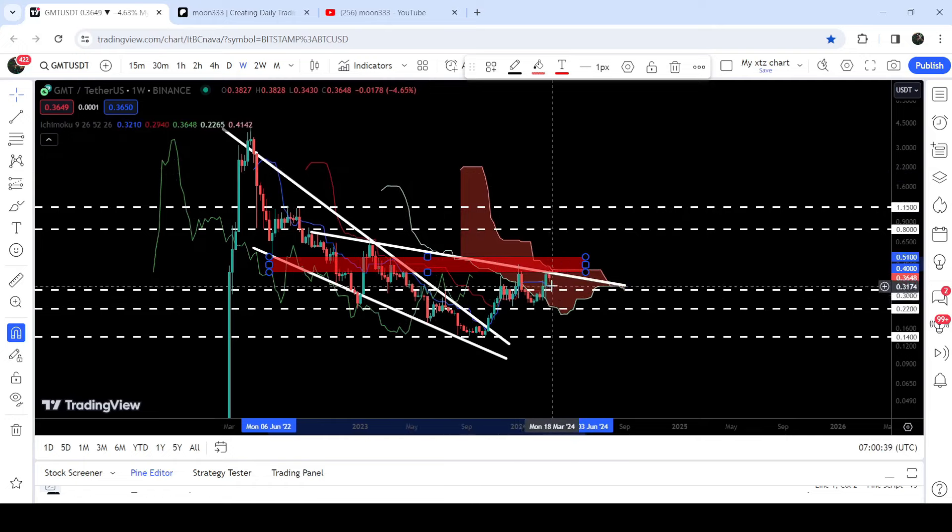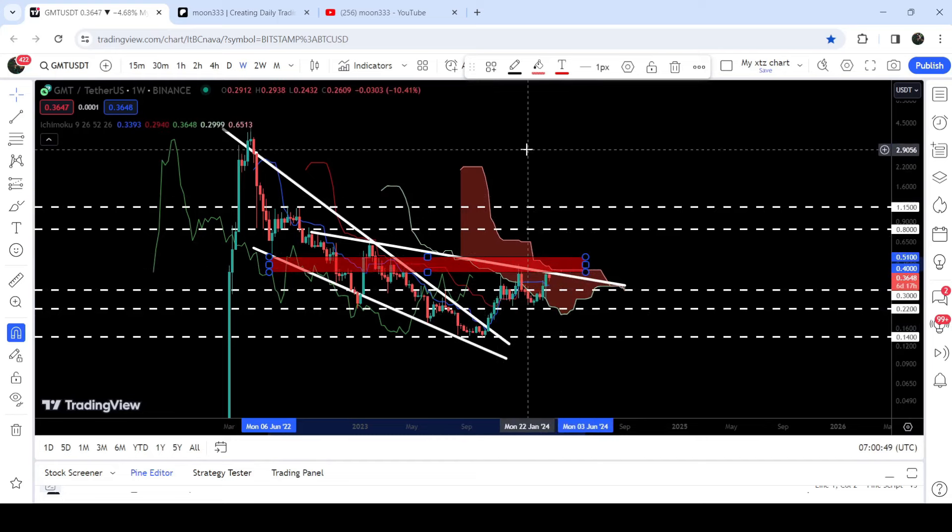You can see that the price line has finally broken out the lower bands of the Ichimoku Bearish Cloud and now it is struggling to break out the upper bands of this cloud. That is a very huge resistance.